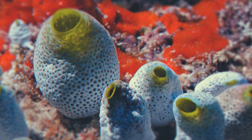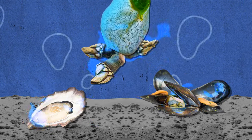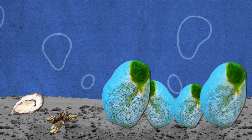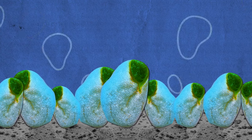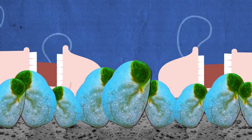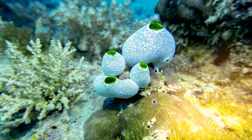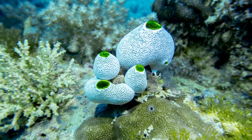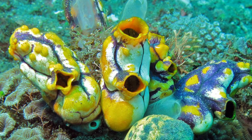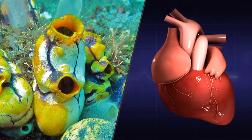Like oysters, barnacles, and mussels, the sea squirt has a glue-like substance that cements it to the first place it lands. Once they've picked their forever home and need to start eating, the first thing to go is their own tail. Then they absorb their gills and even their brain — no longer needed to navigate the ocean. They're not heartless, though; the sea squirt's heart is very similar to a human's and even looks a little like ours.